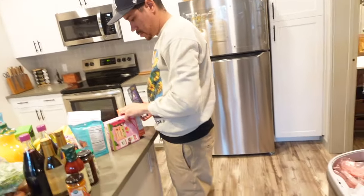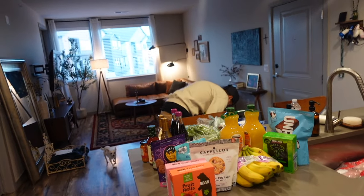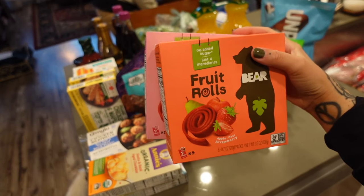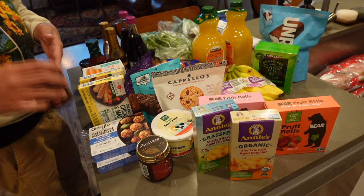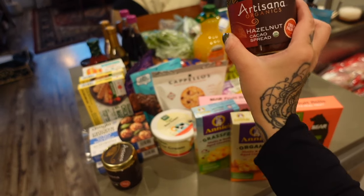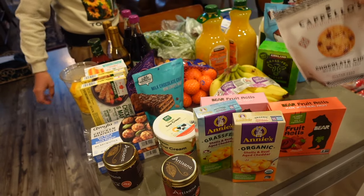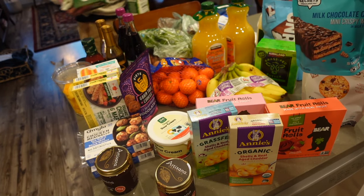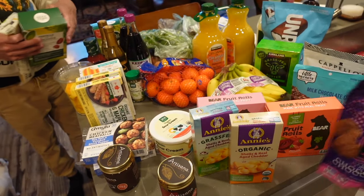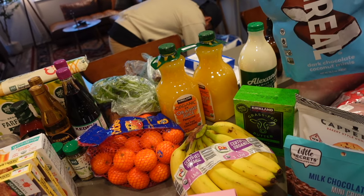Dave and I just went food shopping and I want to show you what we got. We typically do Costco and Sprouts or Whole Foods, but today we did Costco, Sam's, and Whole Foods because we're exhausted. I've been wanting to try these fruit rolls — they're Bobby approved. I got mac and cheese, which we typically don't eat but they're also Bobby approved. I got hazelnut, which I love, and something new — these chocolate chip cookies.